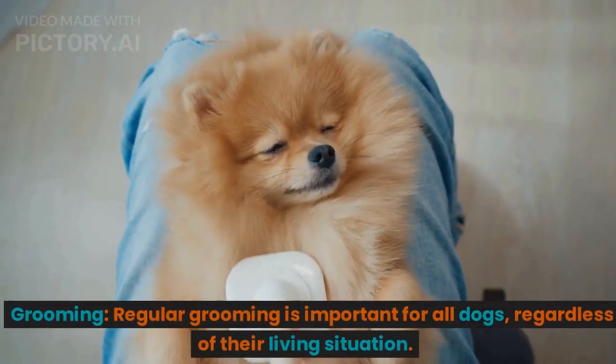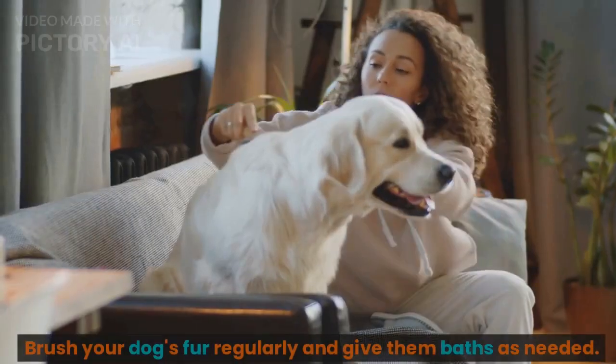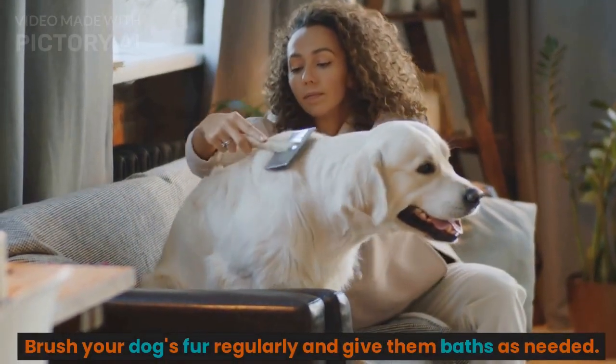Grooming. Regular grooming is important for all dogs, regardless of their living situation. Brush your dog's fur regularly and give them baths as needed.